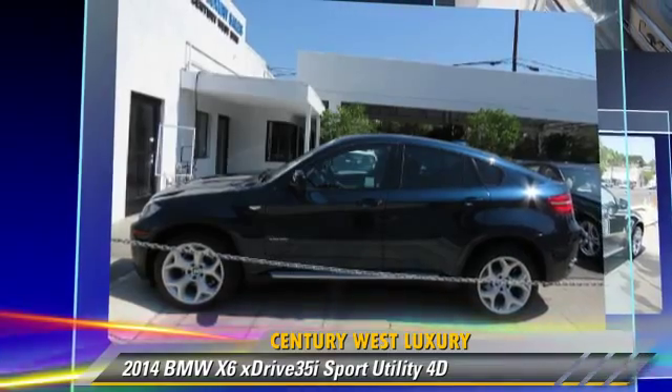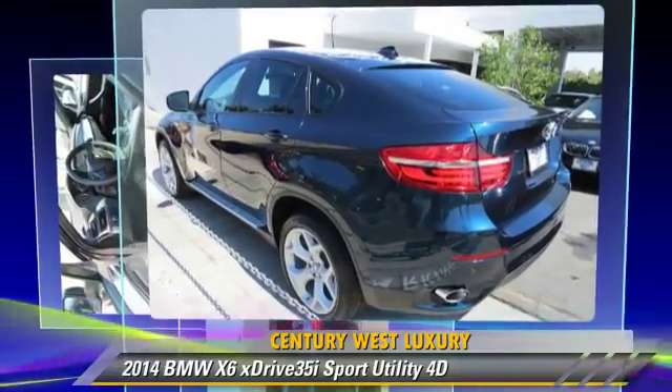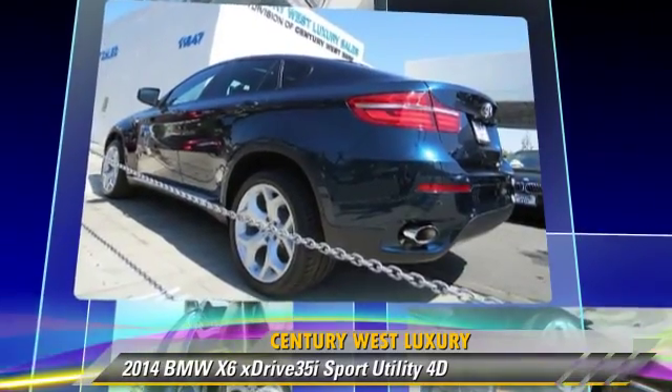This BMW features all-wheel-drive, premium package, sport package, and hill descent control.